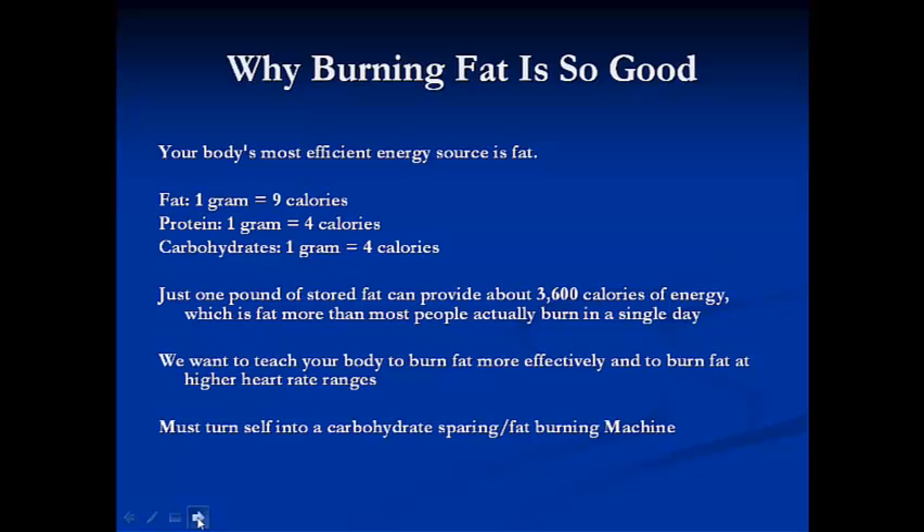Just one pound of stored fat can provide about 3,600 calories of energy, which is more than most people will burn in a single day. So when we're talking about endurance sports or fueling, it's really important that we teach our bodies to burn fat more effectively and at wider heart rate ranges. We want to turn our body into a carbohydrate-sparing, fat-burning machine.